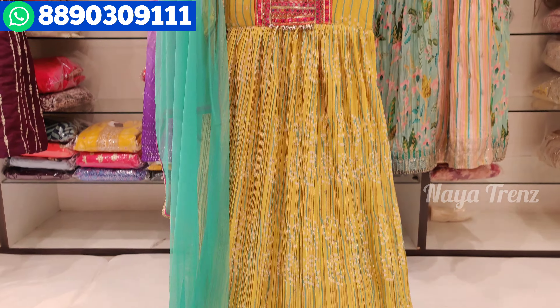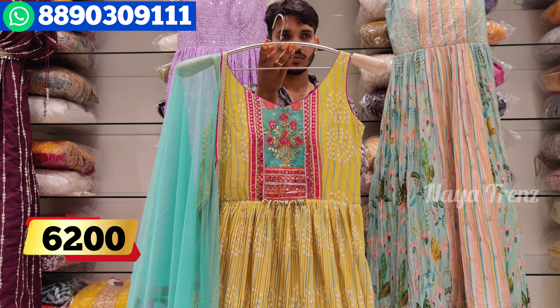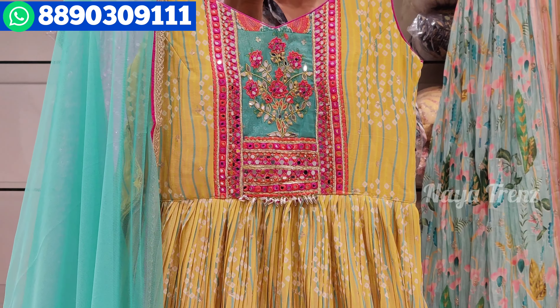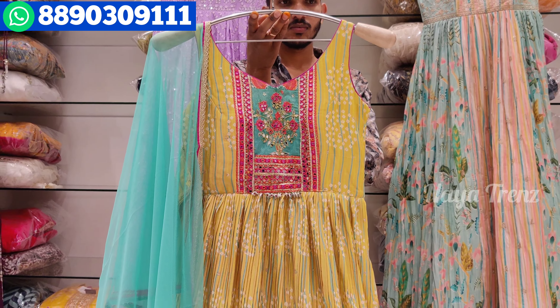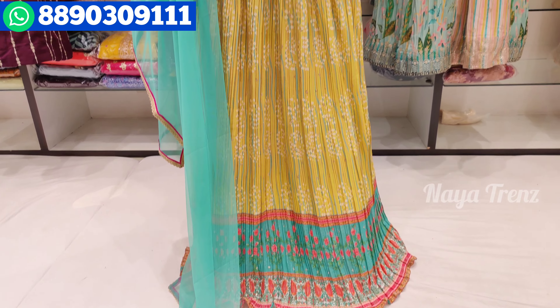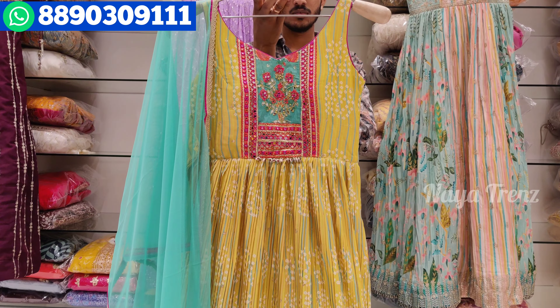The price is ₹6,200. If you want, take a screenshot and WhatsApp us. There are many designs, models, and colors available in the direct shop — you can also do a direct visit.